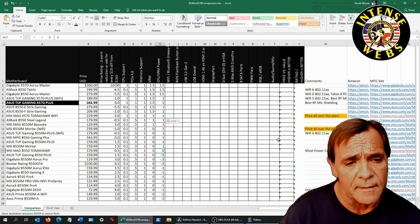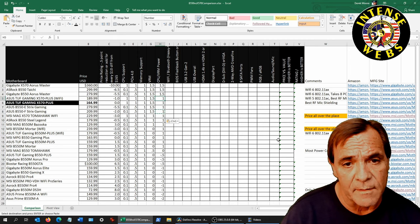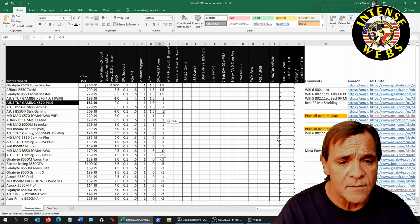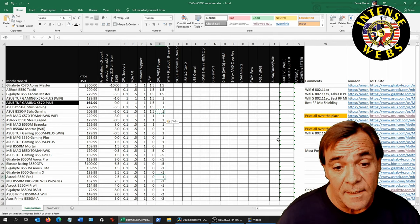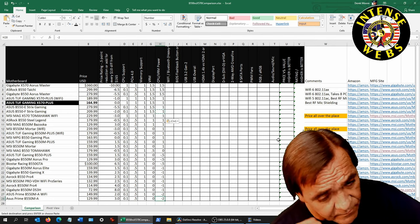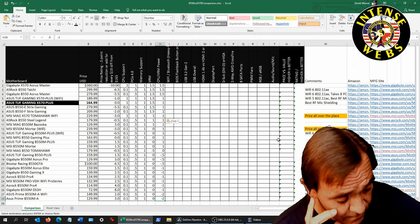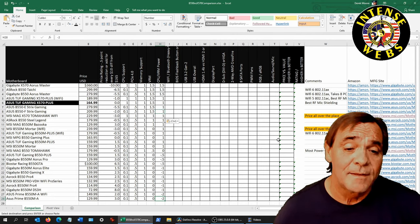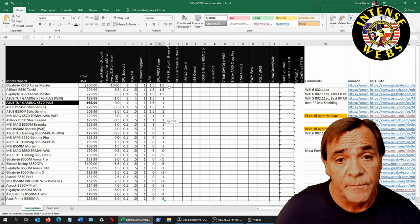I deducted a point because it uses the most power of any of these motherboards. Without overclocking it runs comparably to the others, but it pulls almost 100 watts more power. Further down the list the boards start overheating. The ones I'd rate minus two actually throttled — they got super hot, 110–115°C, which is starting to get toasty enough to be a concern.